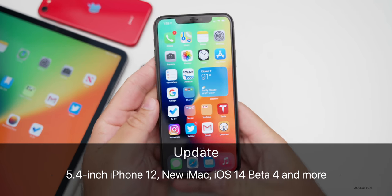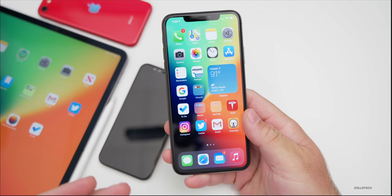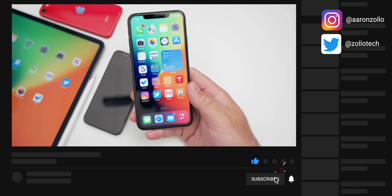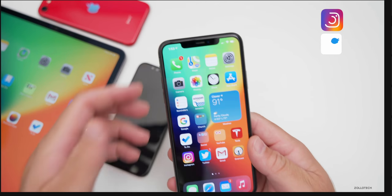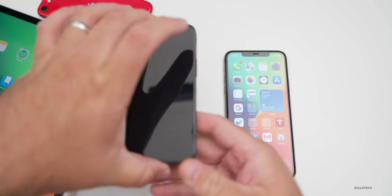Hi everyone, Aaron here for Zollotech. This previous week was full of more information, and I wanted to share the latest — starting with the next version of iPhone, or iPhone 12, specifically the 5.4-inch variant that we'll probably see.